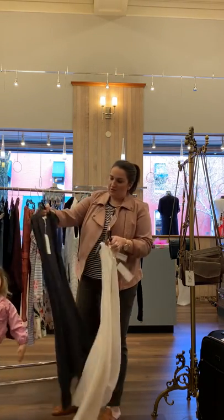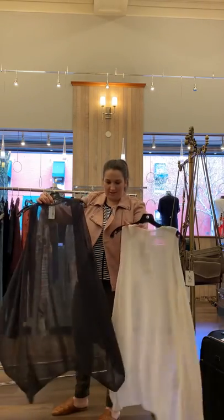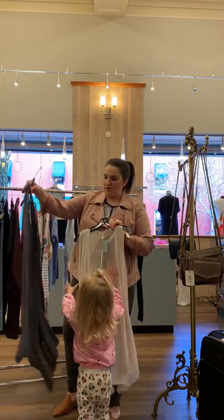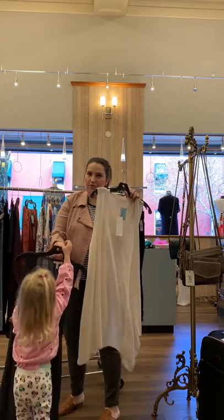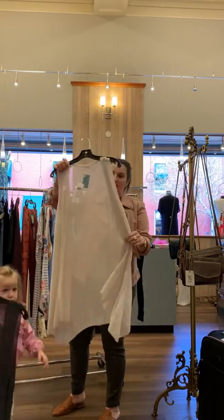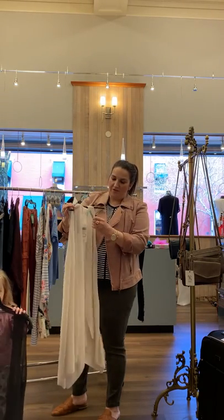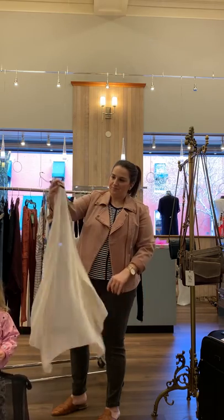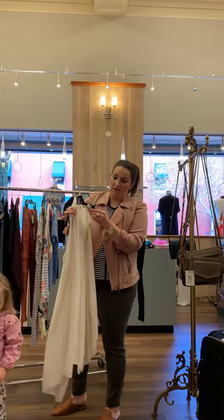I have these two lightweight crepe linen vests — these are extra small, but honestly I'm willing to try one on for someone because I think they're going to fit several different sizes. I do have one in small too. They're a great easy layering piece. They're all half off the sale price so they'll be around $70 — normally they are $218.